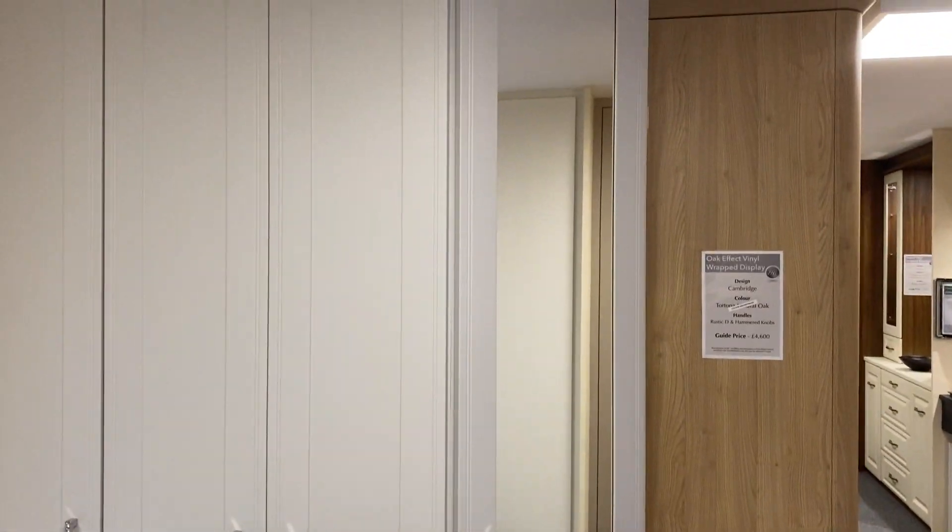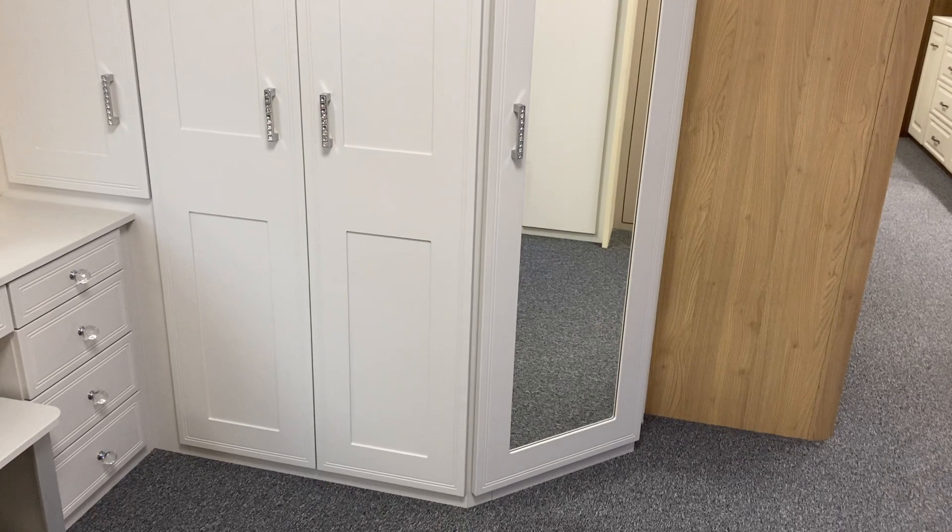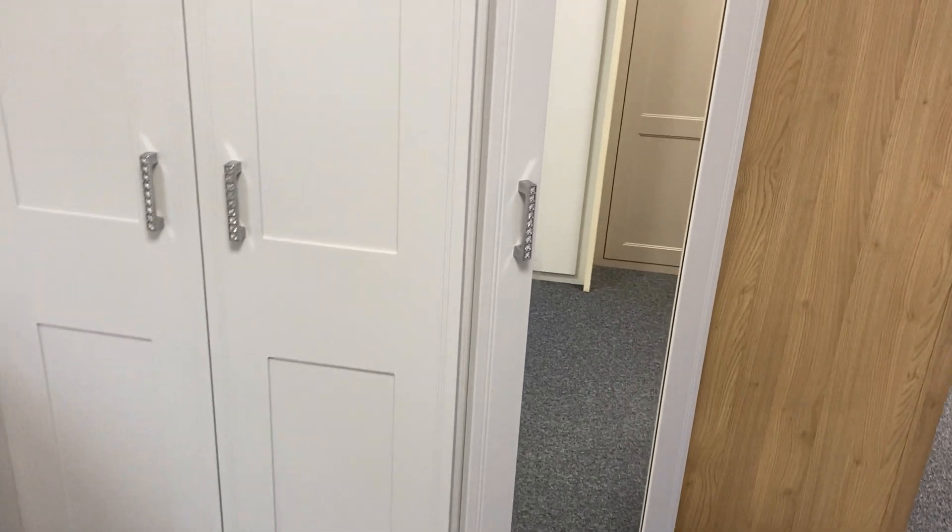The end wardrobe comes with a rebated mirror to the front of the door, so that's an option for you. We'd also have internal mirror options as well if you choose.